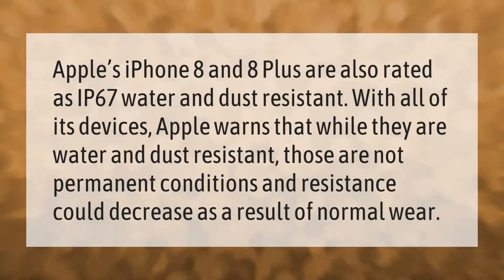Apple's iPhone 8 and 8 Plus are also rated as IP67 water and dust resistant. With all of its devices, Apple warns that while they are water and dust resistant, those are not permanent conditions, and resistance could decrease as a result of normal wear.